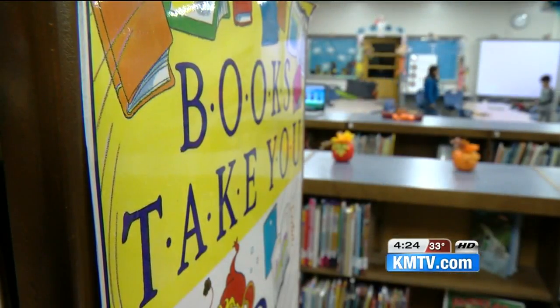For In the Classroom, Lindsay Thies, Action 3 News. OPS students can also rate the e-books they like on Overdrive. If a book gets enough stars, the program director orders more hard copies of that book for the library.